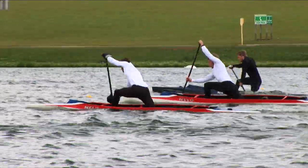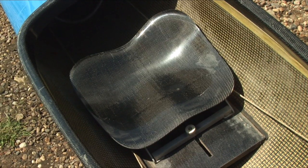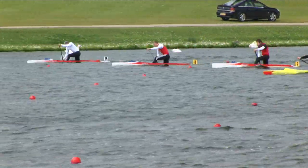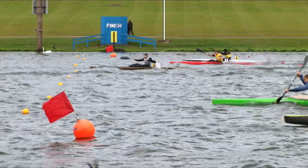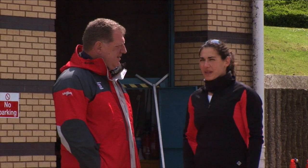Canoe sprint is a sport that really delivers on every level. The boats are at the cutting edge of design and construction, races are close and exciting, and the action is super fast. But to reach the top in any sport, you have to get a good start.